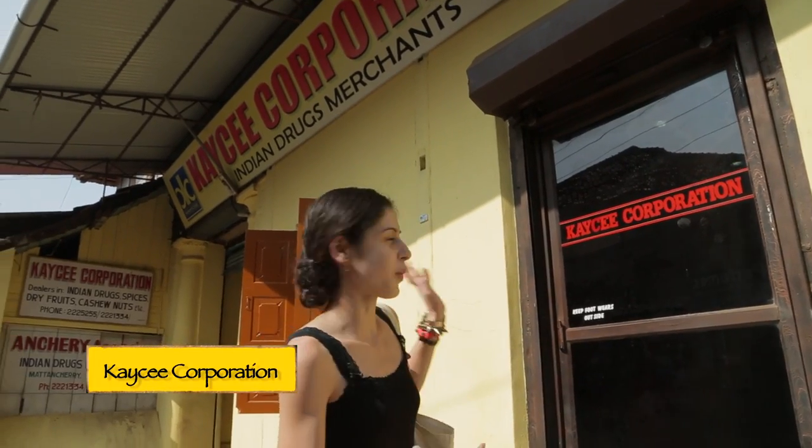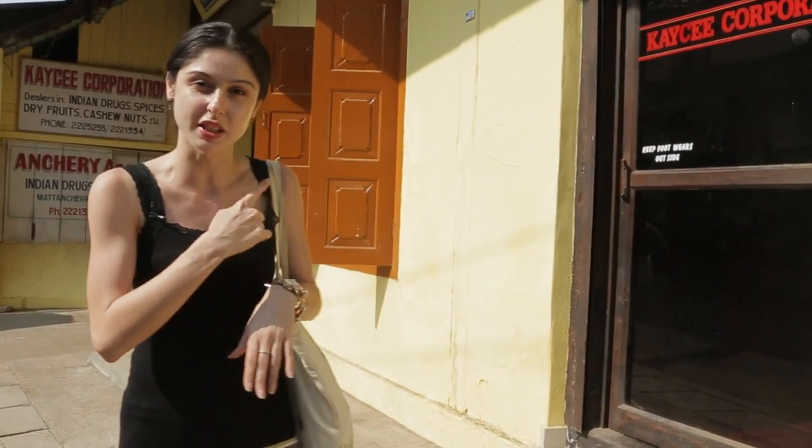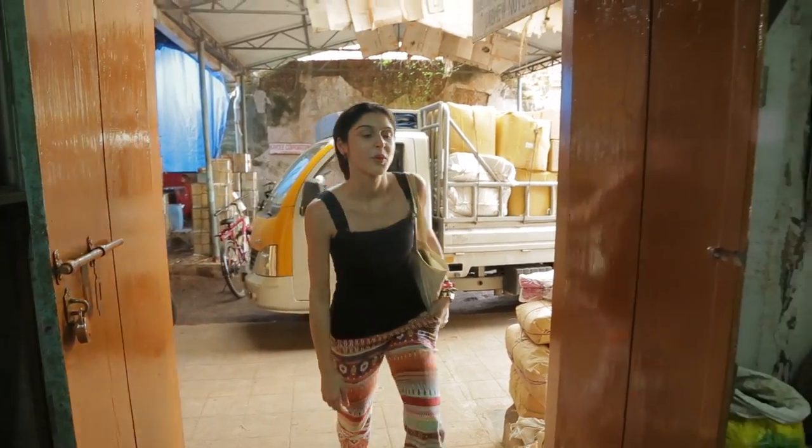We are outside KC Corporation, which is supposed to be one of the oldest spice shops here. We are on Bazaar Road at Fort Kochi, and this is apparently the place to come for spices. As soon as you walk in, there's a smell of spices — it's so strong — and they are all here in the sacks.